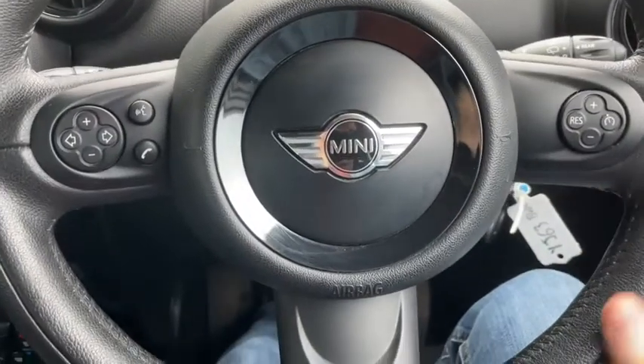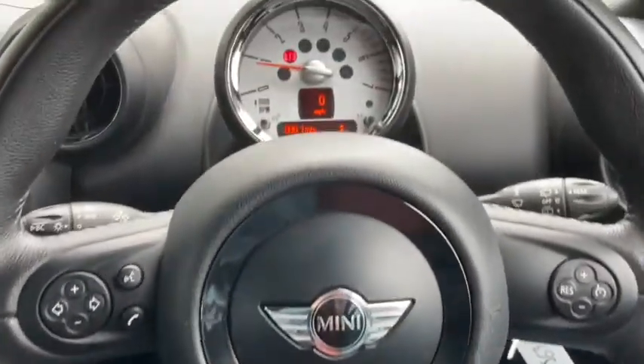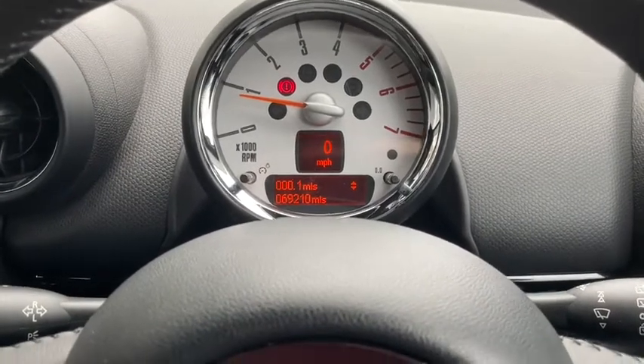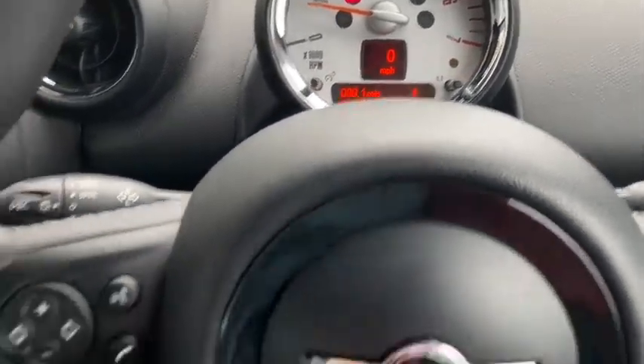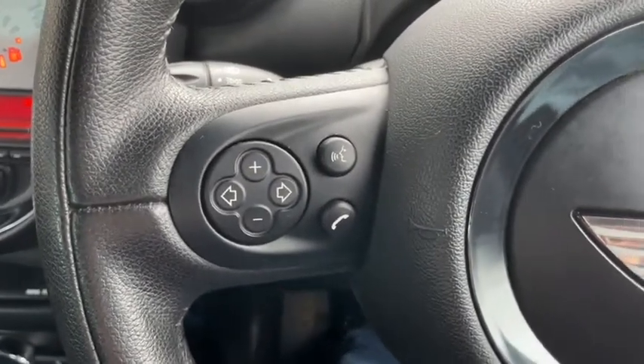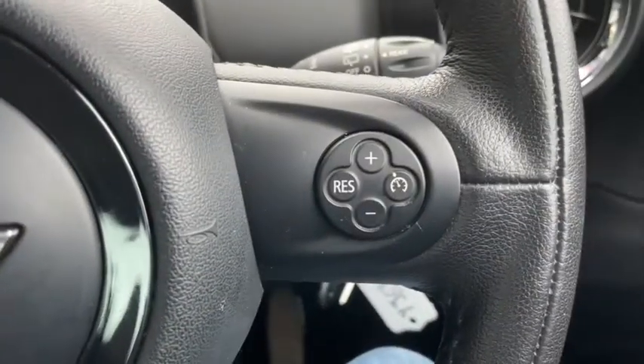As we take a look at the dash, you can see it cleanly presents all the information we need at a quick glance in a very stylish manner. We can see our steering wheel controls here on the left hand side with volume controls, voice control and Bluetooth control, and on the right hand side we have our cruise control.